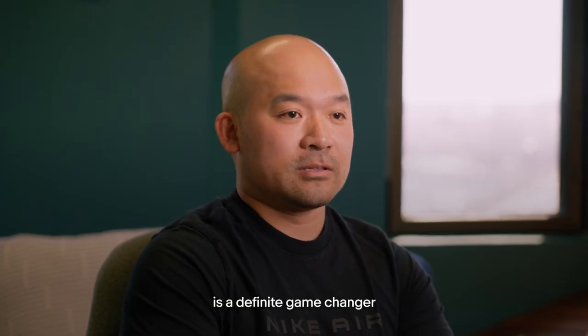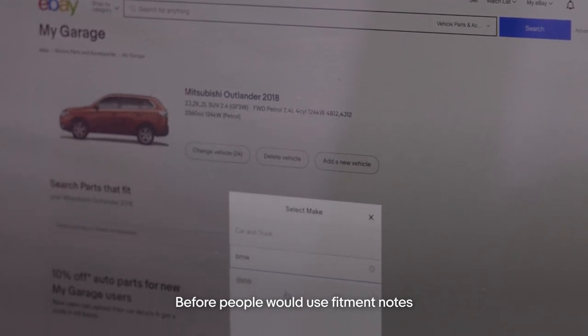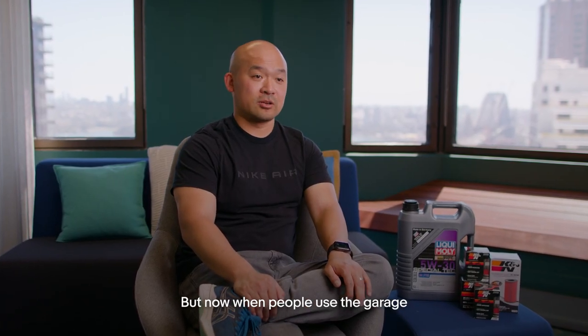The vehicle EPID is a game changer because now the seller can isolate the exact year model of the car to the listing. Before, people would use fitment notes to let the customer know a part will only fit a certain year model, but that note is really hard to find.